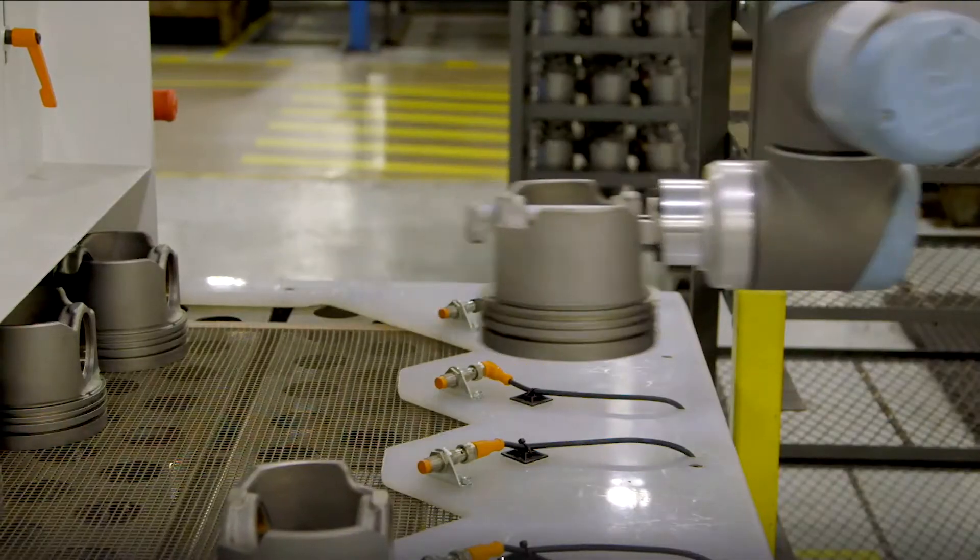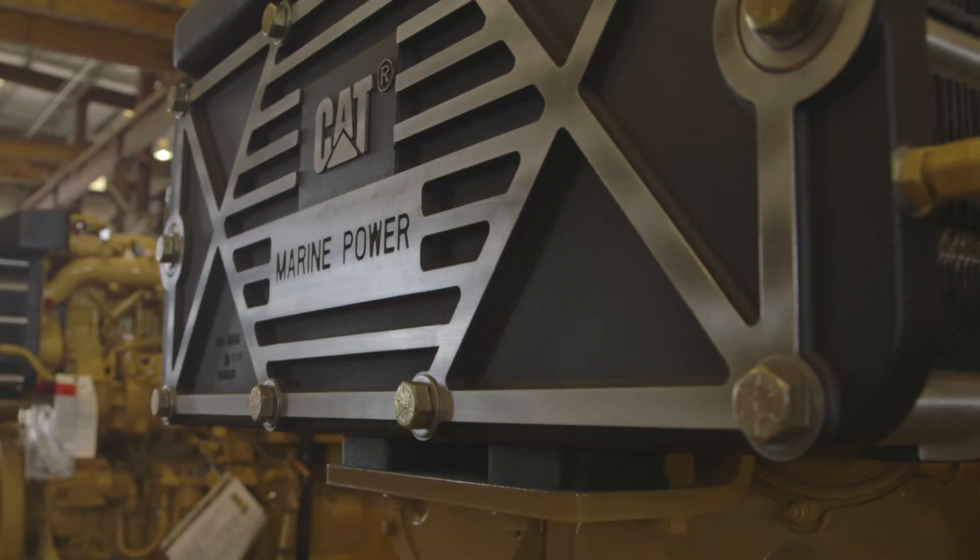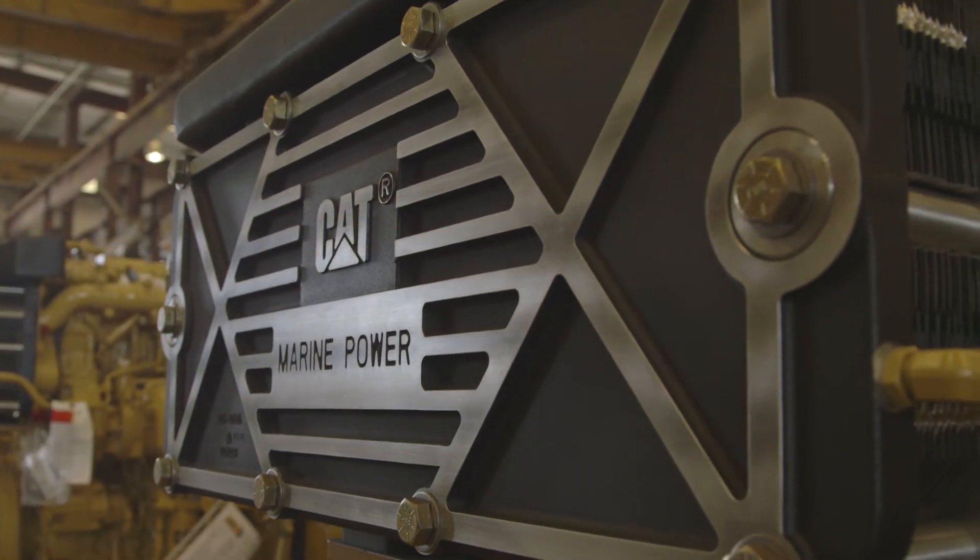All CAT reman parts are backed by a full parts warranty, so you can trust in the quality and durability of your parts and engine.